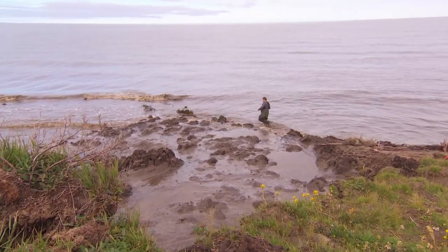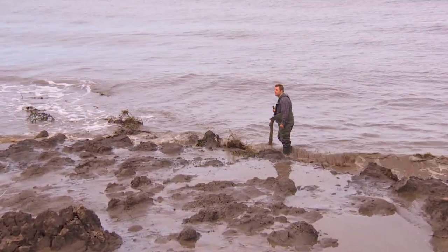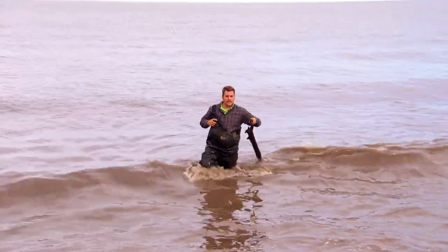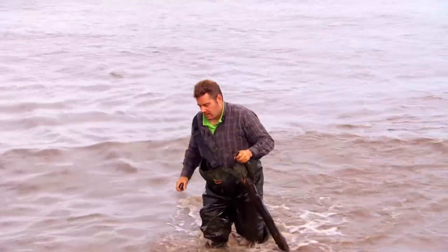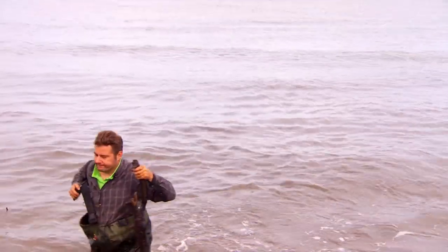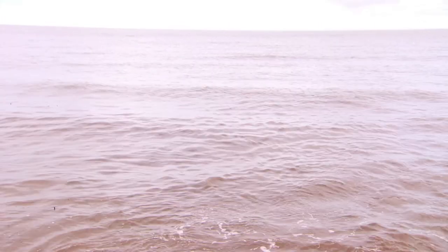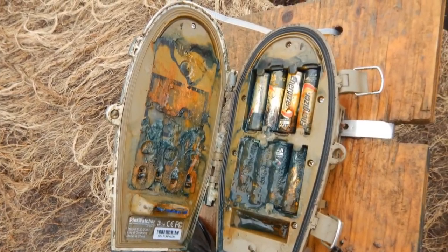It takes a certain kind of motivation to wade through the chilly Arctic water, scanning the shore. Dustin Whalen is driven because he's on a search. It appears to be futile. There's nothing there. Every single year we come and we lose our time-lapse camera. This is our third year trying and as of today this is our third year failing.